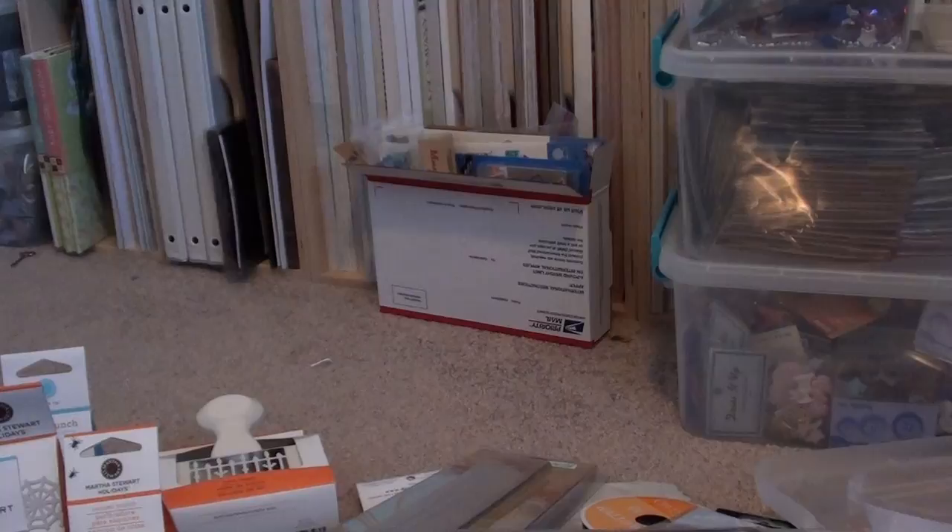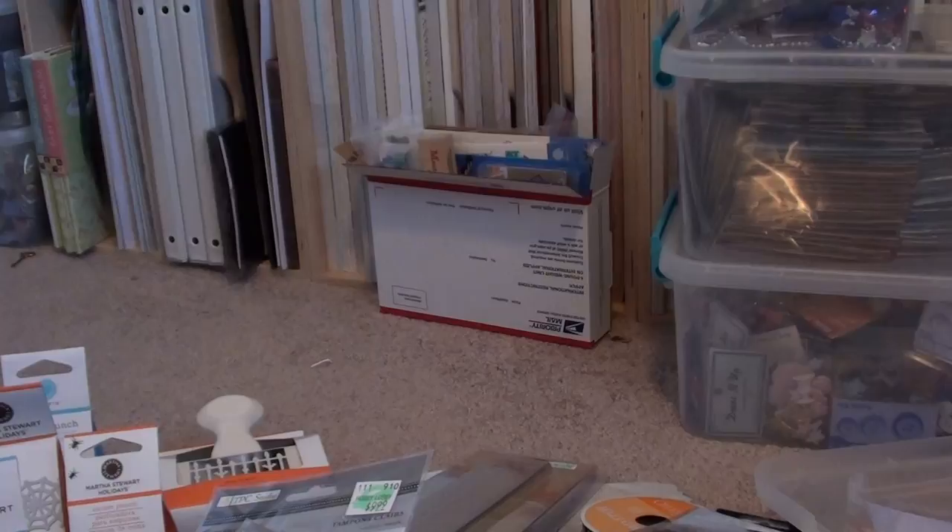My local scrap store never has coupons, and Archivers — I'm not hating on Archivers or anything — but Archivers normally once in a while has 30% off coupons. So unless I'm really, really wanting something from there, I just don't go in so I don't end up buying a ton of stuff.